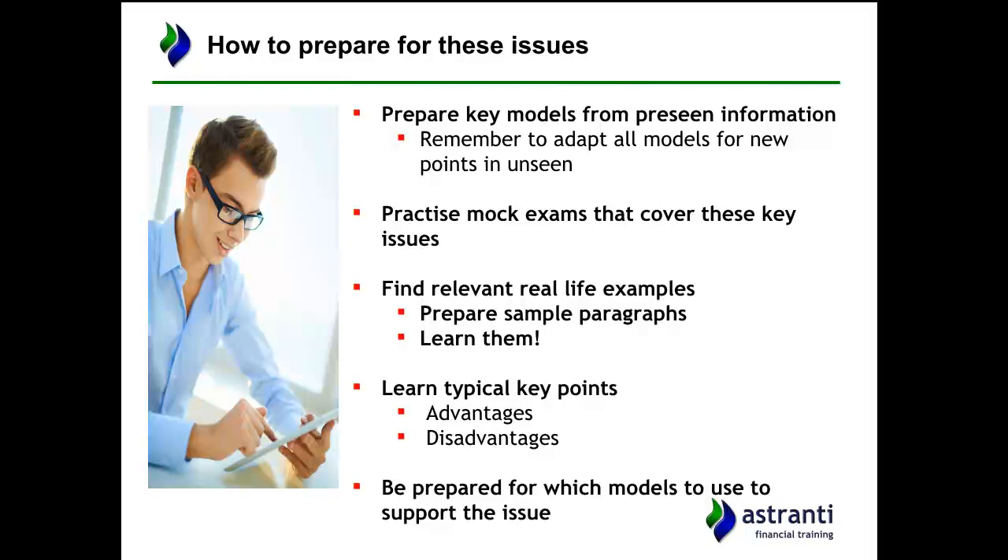This video is going to help you go into the exam with an understanding of what to expect, and it will help you prepare key models from the pre-seen information going straight into the exam. For example, we've already seen a SWOT analysis in the pre-seen, but you might also want to do your own SWOT, a PESTEL analysis, or Porter's Five Forces — prepare those models beforehand so you have them ready.